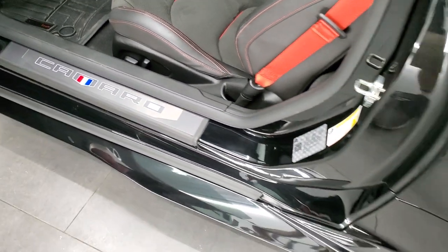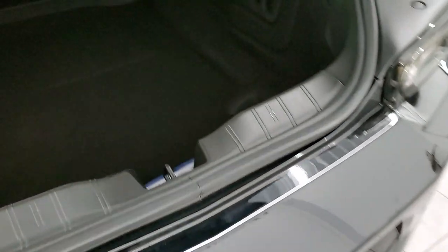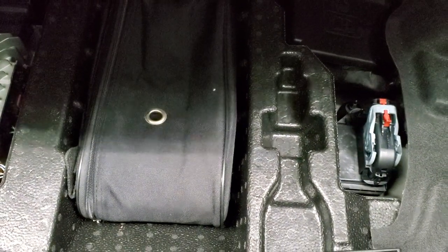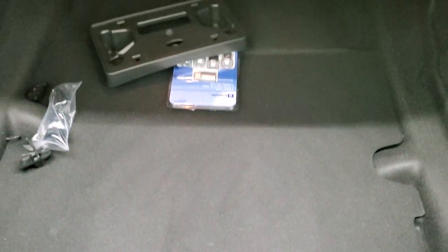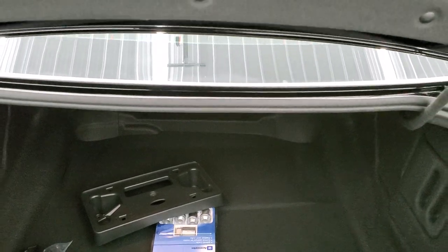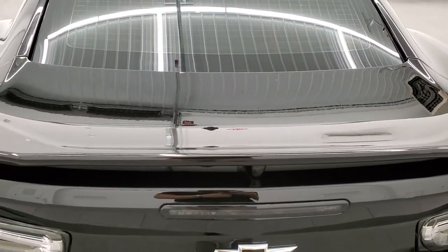We'll check out the trunk here. The back storage area is very nice and clean. You do get a front license plate holder and under here is your tire inflator kit. Very nice and clean back here, and those seats do fold down for extra storage. I'm going to go grab the keys and we're going to check it out inside.